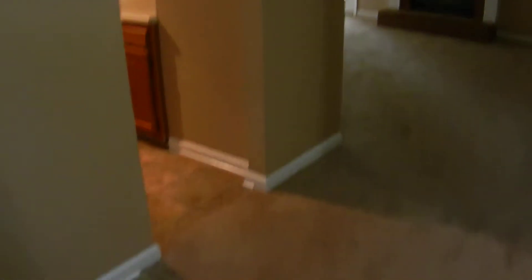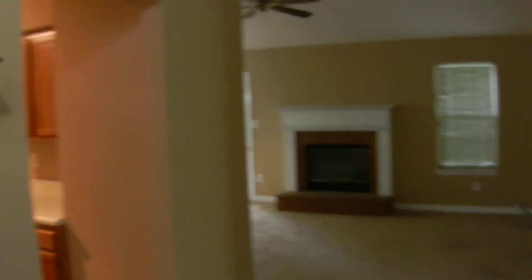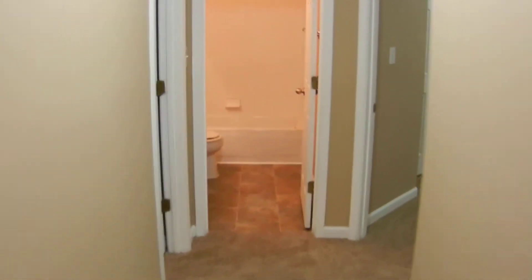Entering the front door brings you into a foyer. This home has been recently renovated with new paint and new carpet all the way throughout the home. There's a walkway to the right that leads you to all three bedrooms.